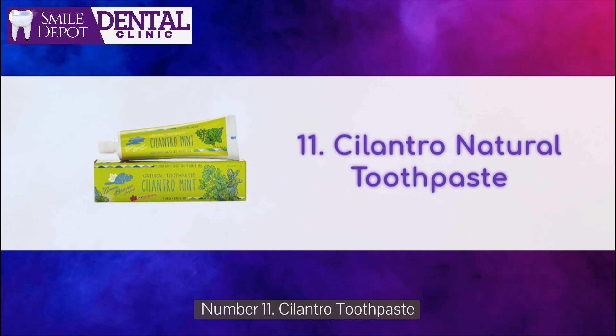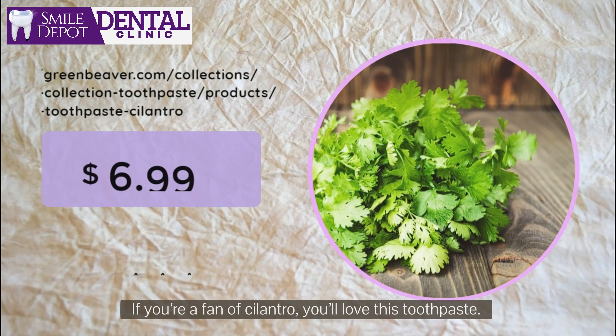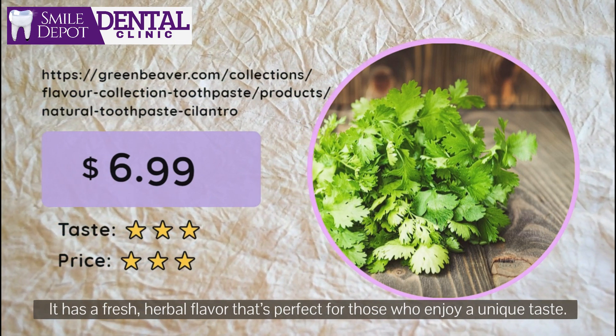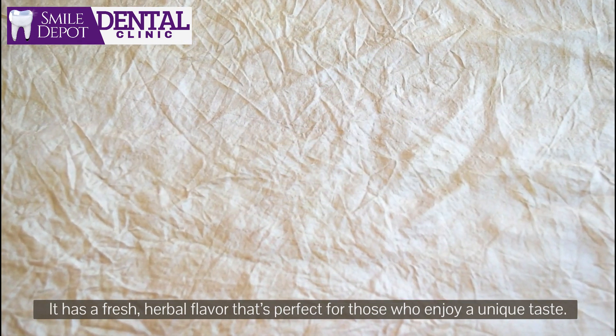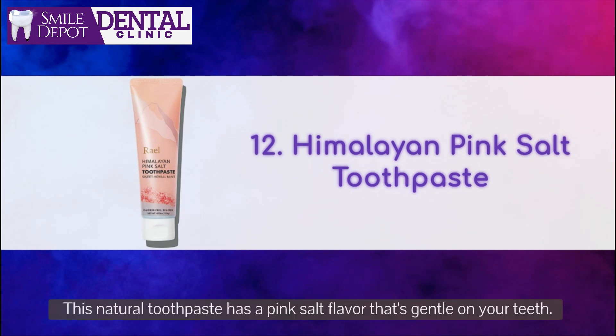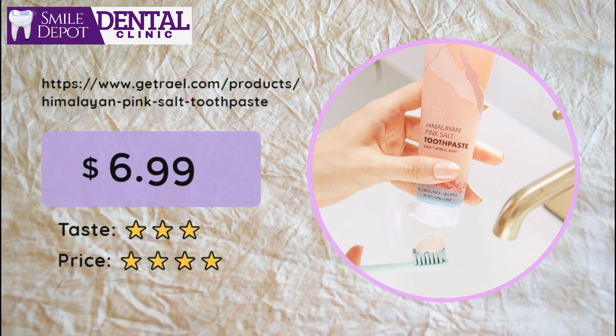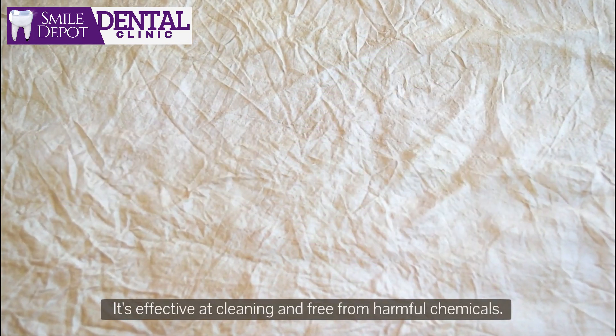Number 11: Cilantro Toothpaste. If you're a fan of cilantro, you'll love this toothpaste. It has a fresh, herbal flavor that's perfect for those who enjoy a unique taste. Number 12: Himalayan Pink Salt Toothpaste. This natural toothpaste has a pink salt flavor that's gentle on your teeth. It's effective at cleaning and free from harmful chemicals.